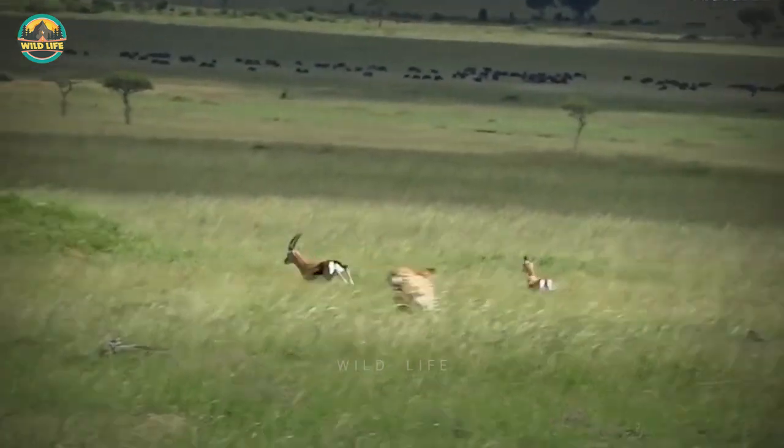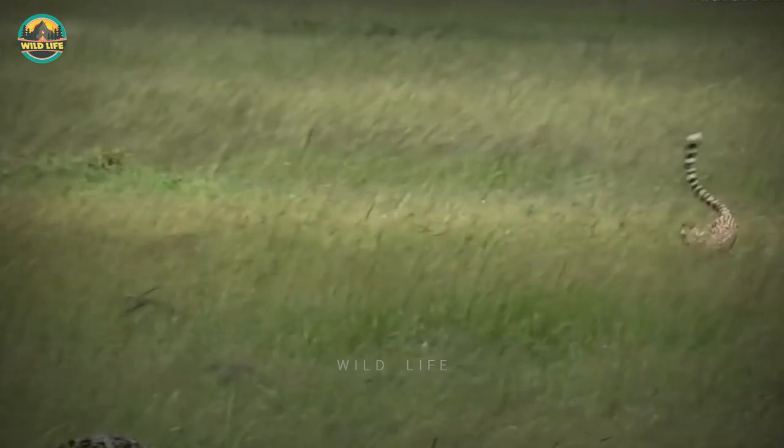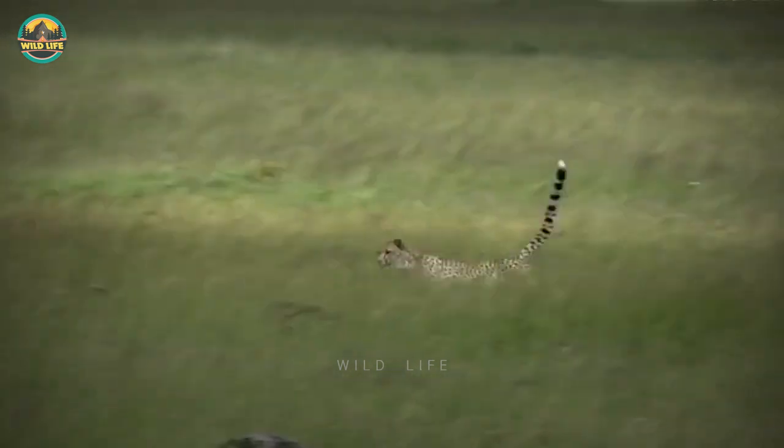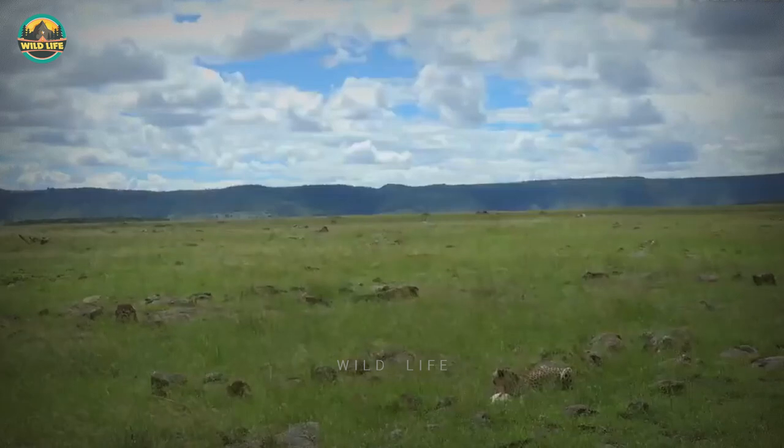Onlookers watched as a female cheetah displayed her awe-inspiring speed while chasing down a Thompson's gazelle for dinner. Cheetahs are so efficient when they're hunting on the run, they rarely miss.